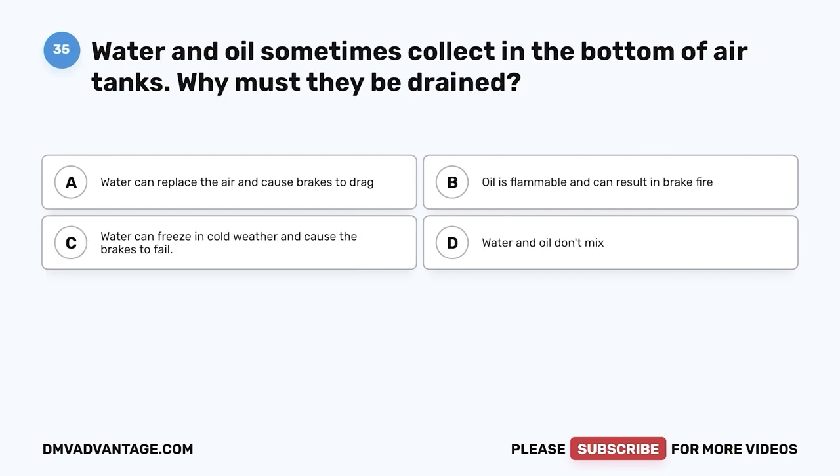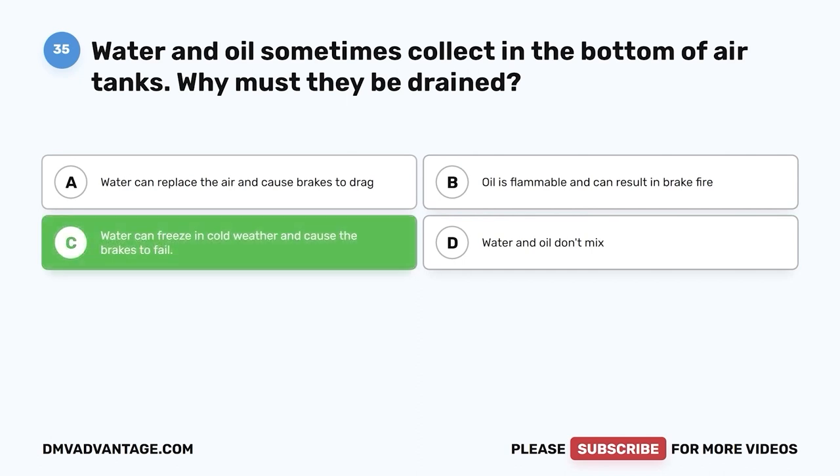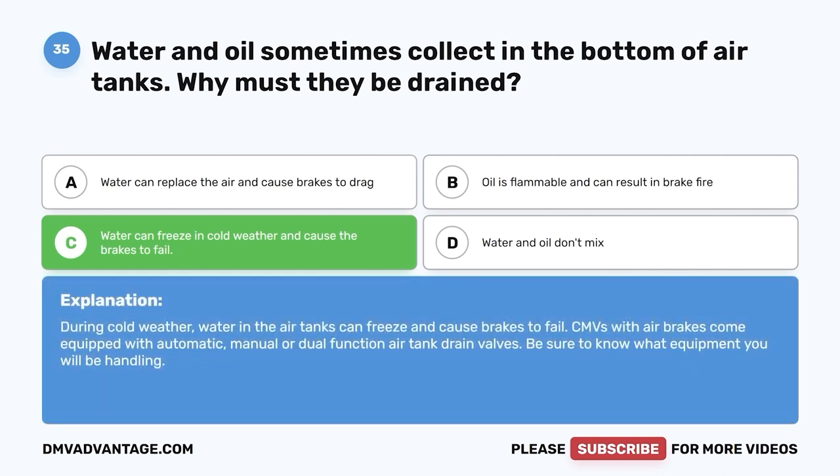Question thirty-five: Water and oil sometimes collect in the bottom of air tanks — why must they be drained? A, water can replace air and cause brakes to drag; B, oil is flammable and can result in brake fire; C, water can freeze in cold weather and cause the brakes to fail; D, water and oil don't mix. The correct answer is C. During cold weather, water in air tanks can freeze and cause brakes to fail. CMVs come equipped with automatic, manual, or dual function air tank drain valves.